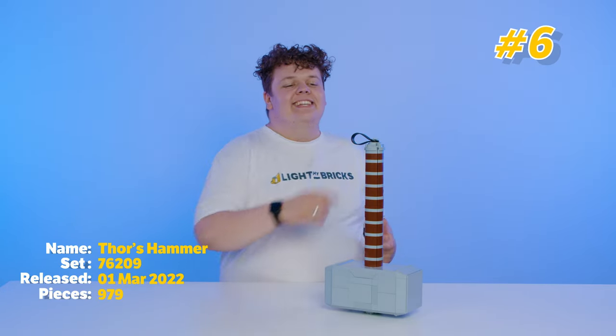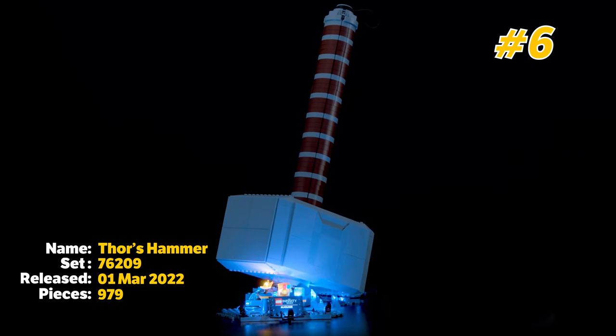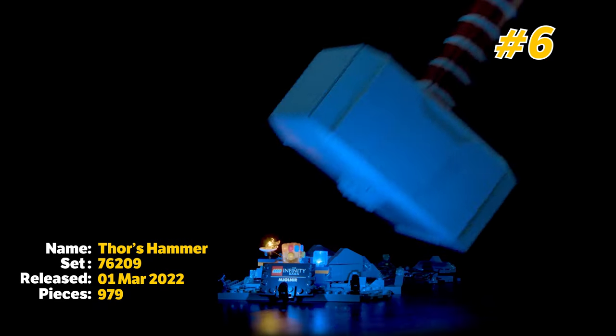Number 6 on the list is the Thor's Hammer set. The reason this one's so high up is we haven't seen this kind of prop before where you can literally play with it like it's a real life-sized version of Thor's Hammer and it's going to stay nice and strong and intact. So that's why Thor's Hammer is number 6.